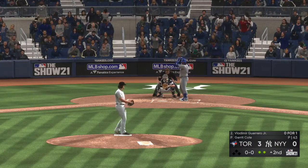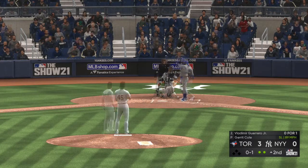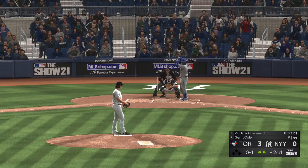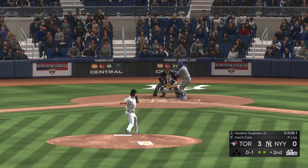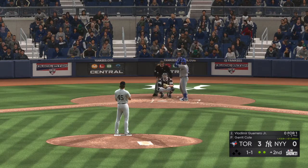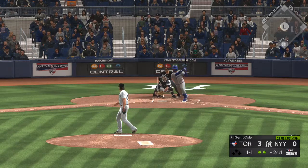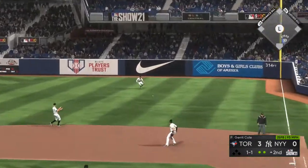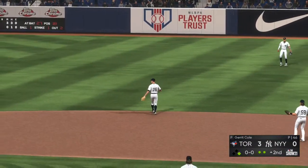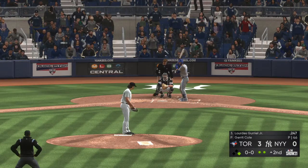Now to the plate, Vladimir Guerrero Jr. He pops the first pitch foul behind the plate — 0 for 1 in the early going. Fastball just misses, that's ball one. Coming down in buckets — cats and dogs. The forecast is not showing any signs of relief. One of the big issues is player safety, and right now this field is getting sloppy and wet — I don't know how much more rain this field can take.